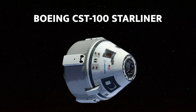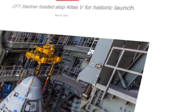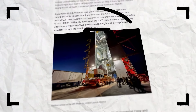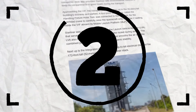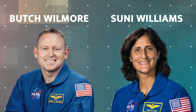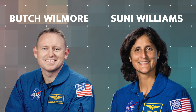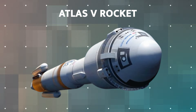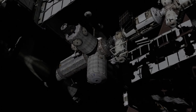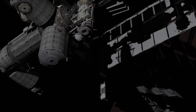Boeing's CST-100 Starliner spacecraft is on the brink of its first crewed mission to the International Space Station, and the countdown has officially begun. Two brave NASA astronauts, Butch Wilmore and Suni Williams, will strap into a cutting-edge spacecraft, hurtling through the atmosphere atop a powerful Atlas V rocket. Their destination? The International Space Station, where they'll make history as the first crew to fly aboard the Starliner.